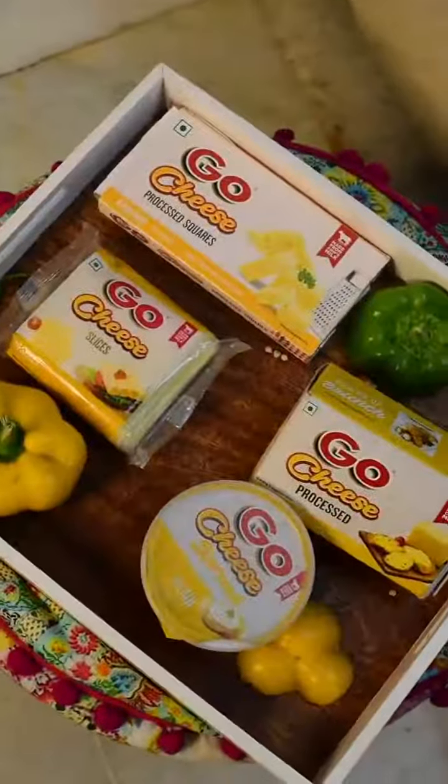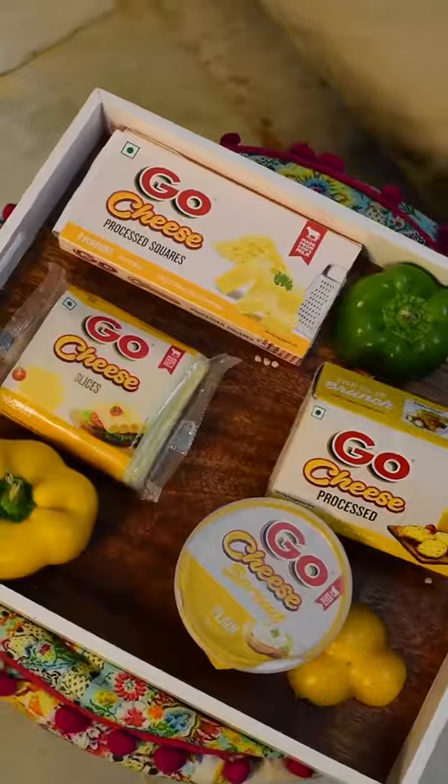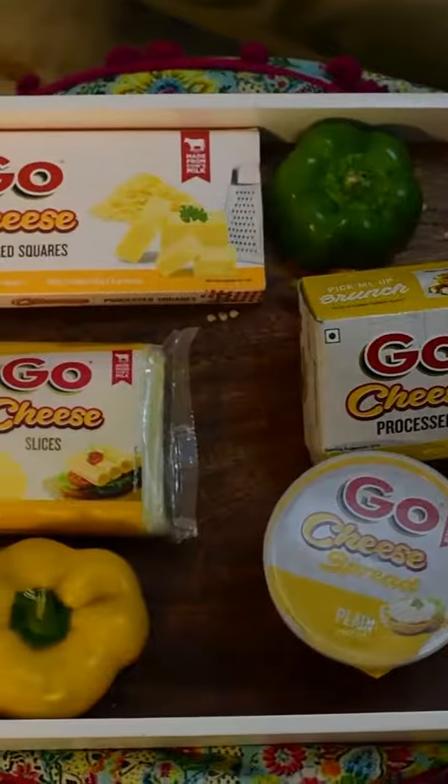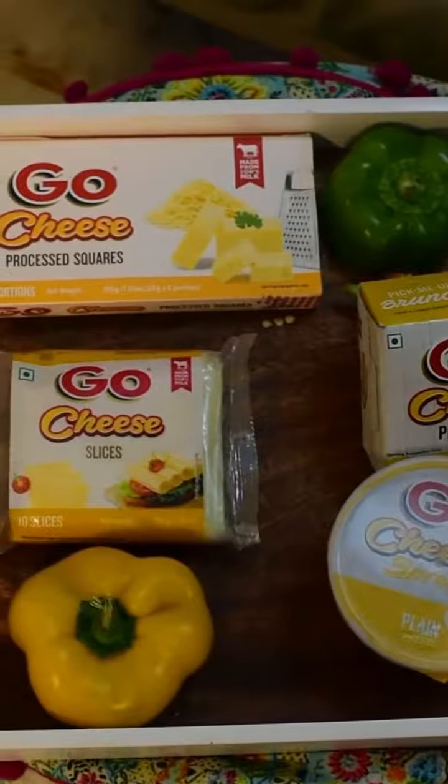So now get the same taste at home from the wide range of cheese products from Go Cheese. And enjoy health benefits too, as it's 100% made from cow's milk, which is a great source of calcium and protein.